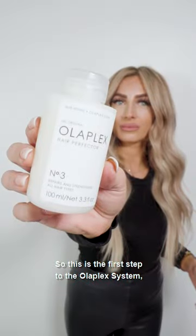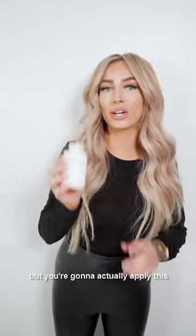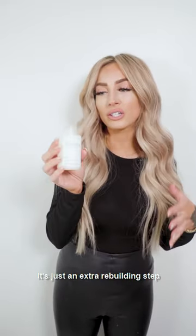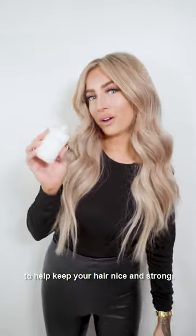So this is the first step to the Olaplex system. It does say number three, but you're going to actually apply this right after you dampen your hair. It's just an extra rebuilding step to help keep your hair nice and strong.